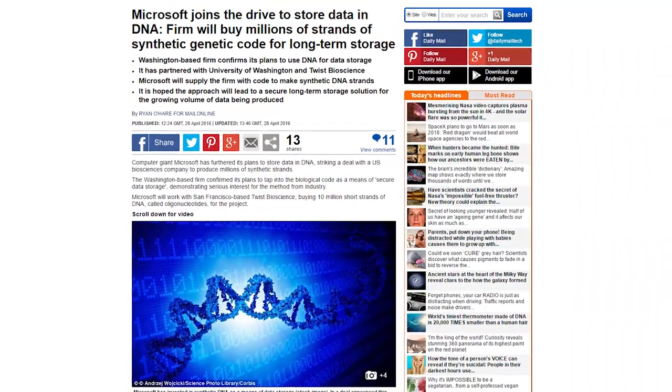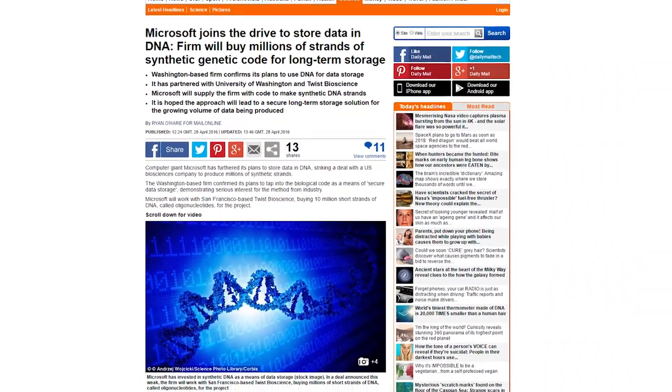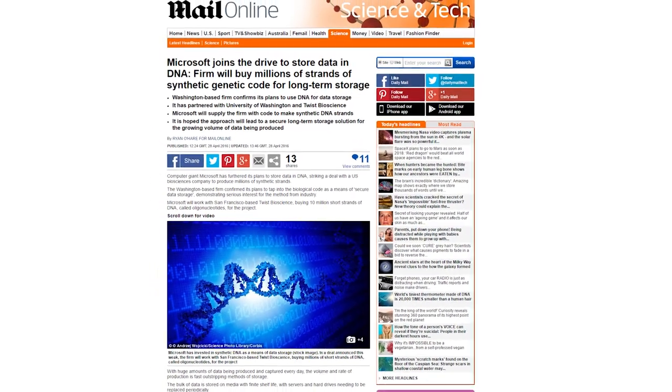DNA can keep data safe for over a thousand years. The writing process is done by Twist, and the reading process uses genetic sequencing. Early trials of the technology allow for full retrieval of the encoded data from DNA. The process isn't cheap, but down the road, this tech will be a lot more useful for long-term archival of data.